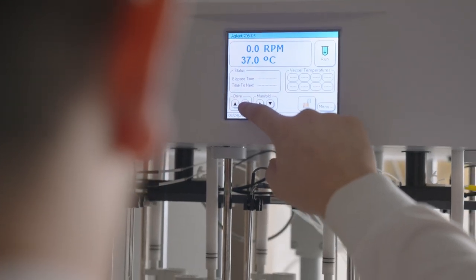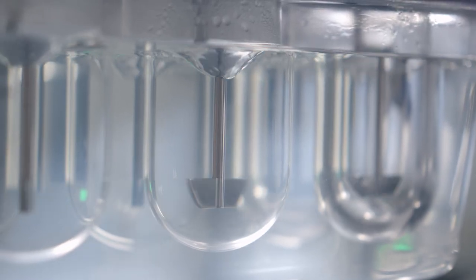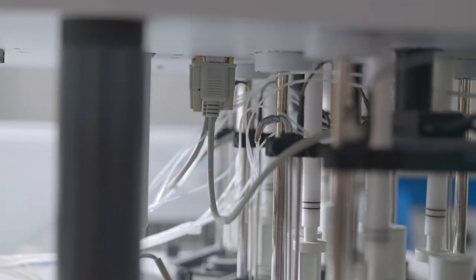We also do physical testing including disintegration and dissolution in the lab. For these tests we put capsules and soft gels in solutions that mimic conditions in your stomach and intestines, so we can ensure a targeted release that gives you the best results.